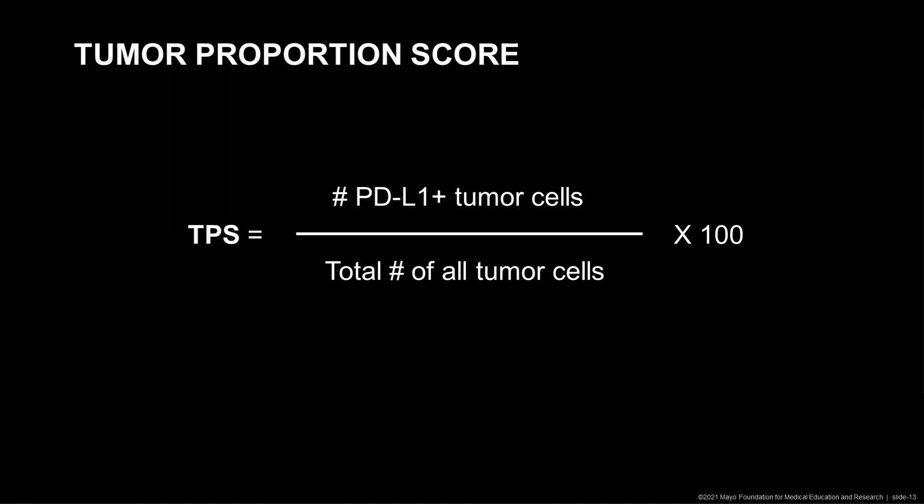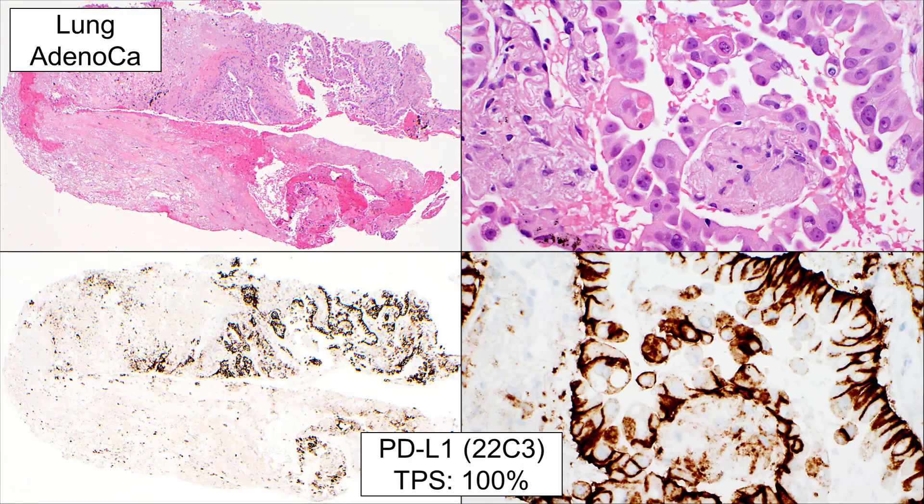The tumor proportion score or TPS is calculated by the number of PD-L1 positive tumor cells divided by the total number of all tumor cells, multiplied by 100. Here's an example: we appreciate lung adenocarcinoma by these neoplastic glands. On high power, we have the typical tumor cells forming glandular structures. Using clone 22C3 for PD-L1 staining, we can appreciate quite a bit of staining — actually all the tumor cells are positive for PD-L1. Not the entire tumor cell is surrounded by membranous PD-L1 staining, but the amount of staining is enough on this part of the membrane. This was a TPS of 100%.